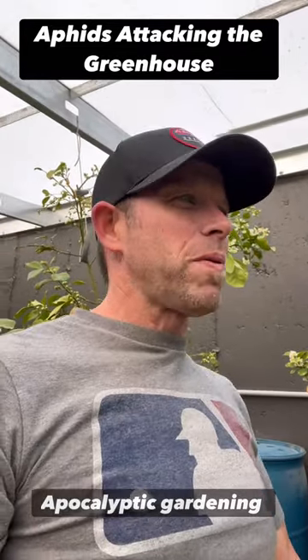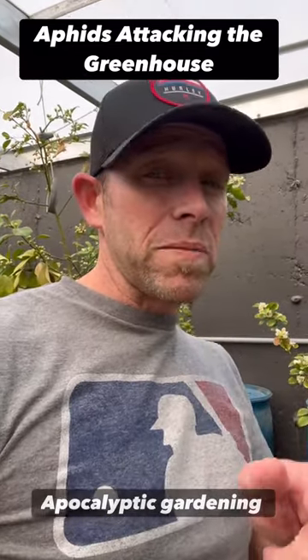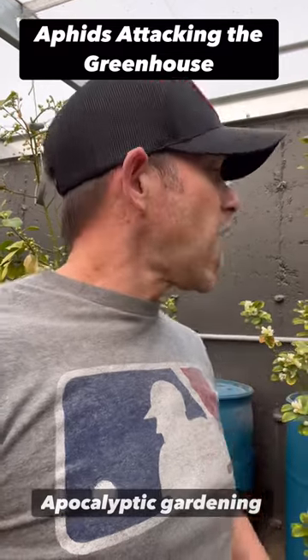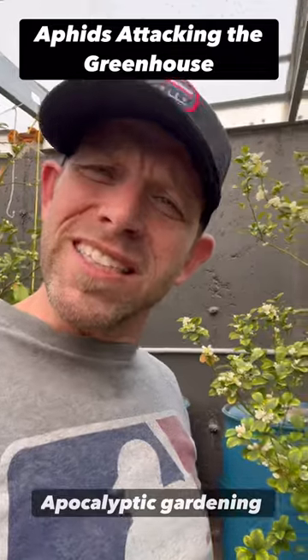It's frustrating to put all this work in just to have little bugs come everywhere and destroy it. But hopefully the ladybugs will take care of everything. Go and hit the subscribe button below because in a couple days I'll be letting go some ladybugs in here. I'm going to show you what they do to these aphids. It's kind of awesome.